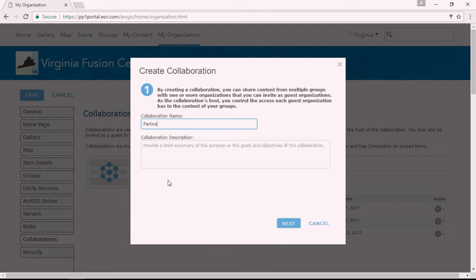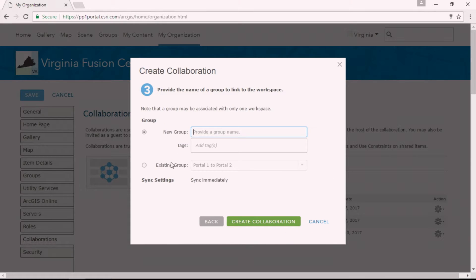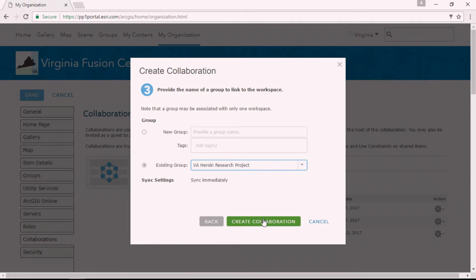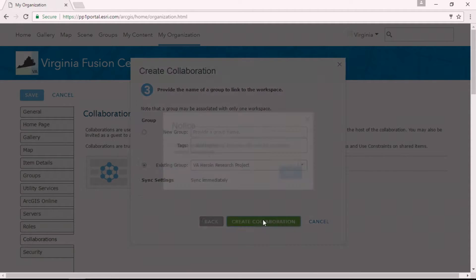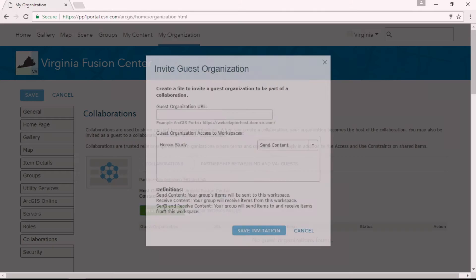A collaboration defines the partnership between one or more portals. Once I've got a collaboration defined, I'm going to add a workspace to it. A workspace is where we bridge the gap from the IT aspects of sharing over to how analysts are used to doing work in groups. Here I'll pick our heroin research project already underway in Virginia and create the collaboration. Then I need to invite a guest, using the URL to our Maryland portal.